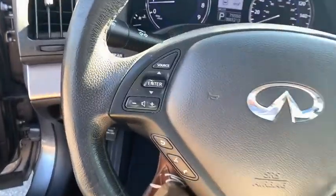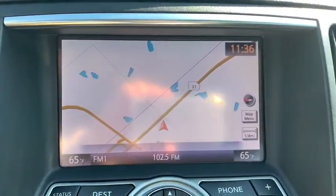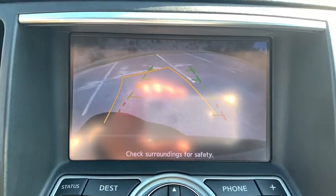Power windows, CD player, trip computer, heated front seat, compass, electronic stability control, security system, rear window defroster, fog lights, brake assist, remote keyless entry, panic alarm.